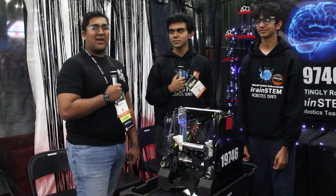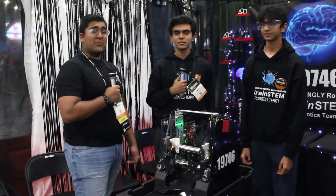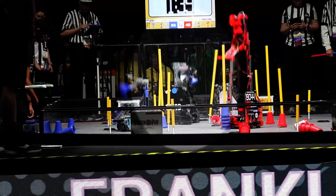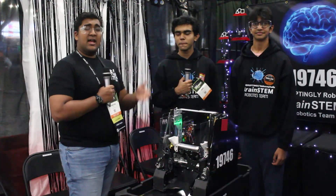Hello everyone, reporting today for First Updates Now. I'm Rob Haas and with me here today is team 9746, the Disruptingly Robocephalic Brainstem Robotics team. They were on the winning alliance at Colorado and the winning alliance at the Texas State Championship, giving them a ticket to Houston.